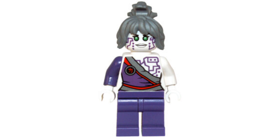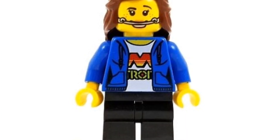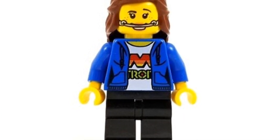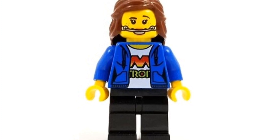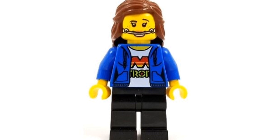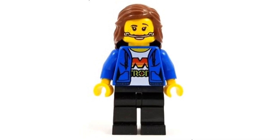Coming in at number 16, we have a figure I did not expect on this list — the 2017 Nancy minifigure. She's going for about $16 on second-hand sites. She looks like she has braces on her face print, and the torso print shows her wearing a jacket with a t-shirt underneath. She's basically a citizen character. Overall the minifigure is pretty cool, but I would never pay $16 for her.